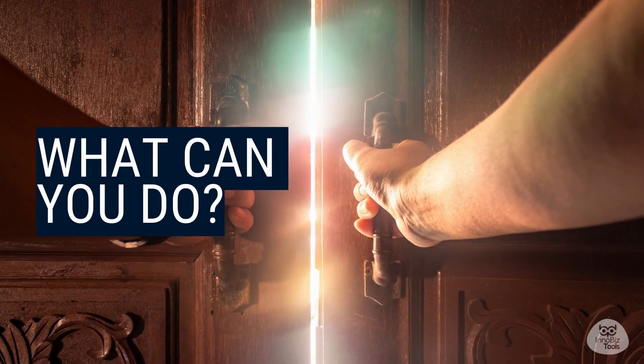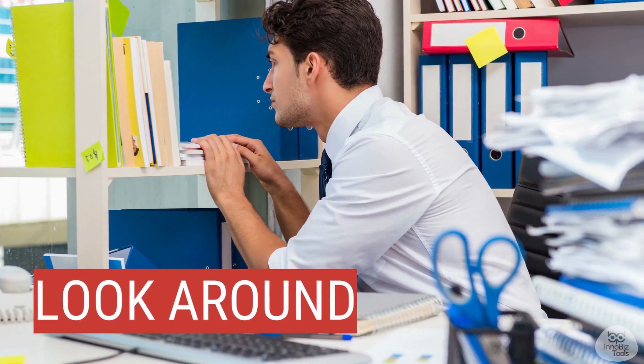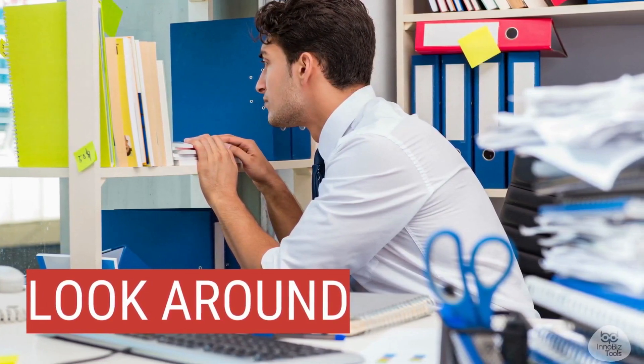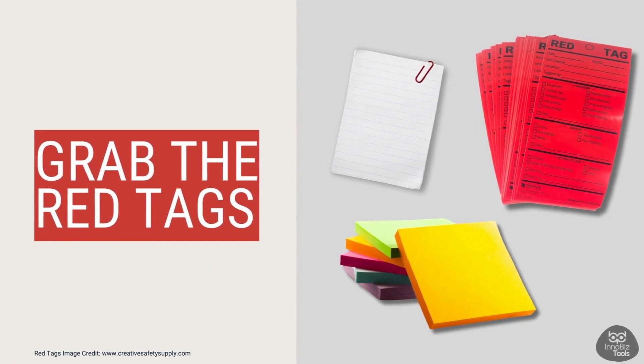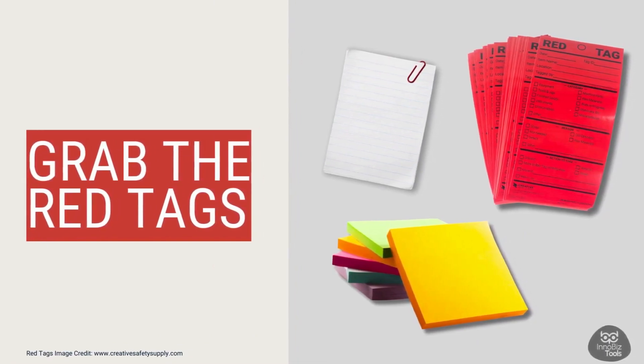Now that we know about SORT, here's what we can do in our workspace. Step 1 — look around. Take a good look at your workspace, identify what tools and items you use every day, and note what's been sitting around without any use. Step 2 — grab the red tags. Find some red tags if you have them; if not, use sticky notes or pieces of paper.